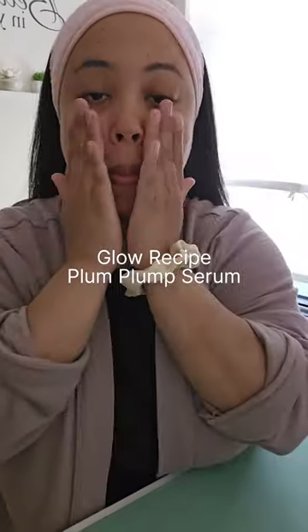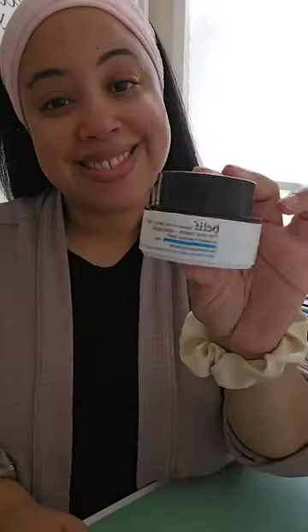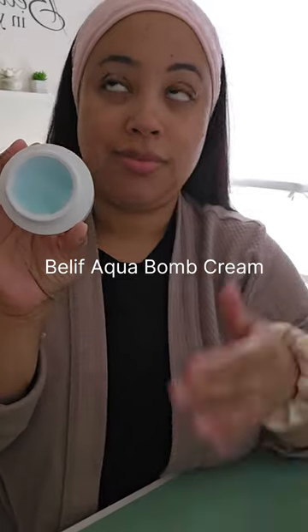Then I'm going in with the Glow Recipe Serum just to lock in some moisture to the skin. I'm adding a cream which is the Belief Aqua Balm Cream — it's so good. It literally feels like your face is drinking water. It reminds me of the Neutrogena Hydro Boost Cream.